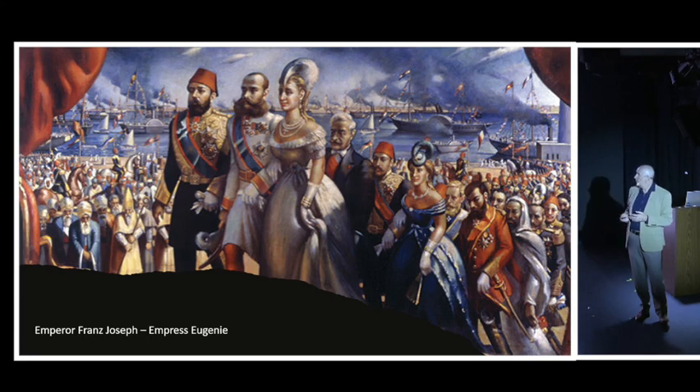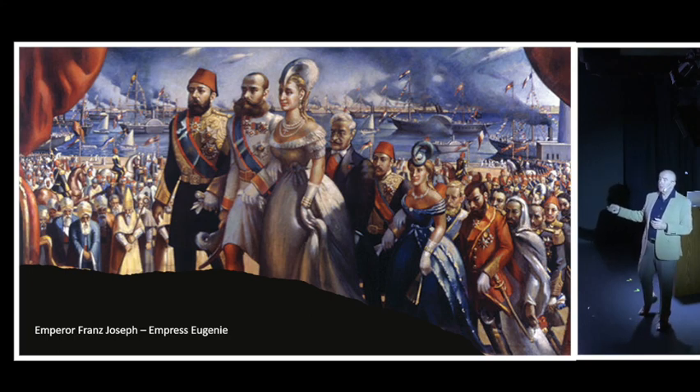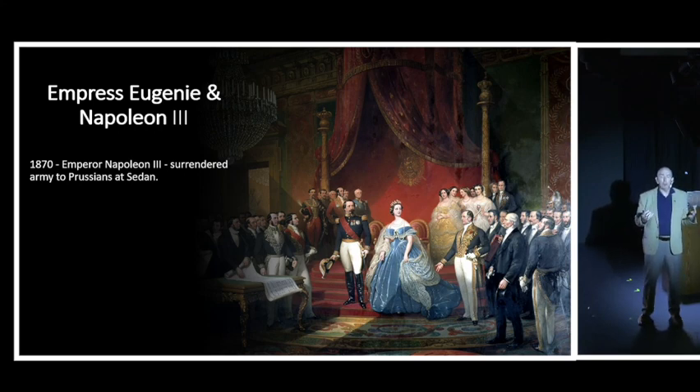The two most prestigious guests were Emperor Franz Joseph and Empress Eugenie. There's a famous painting showing Ishmael the Magnificent, with Emperor Franz Joseph beside him, Empress Eugenie on his arm, and Ferdinand de Lesseps behind them. There was much talk that de Lesseps and Empress Eugenie were having a passionate affair, though this can't be proven. Less than two months after the opening, Emperor Franz Joseph of Austria-Hungary and Napoleon III of France were at war with each other.